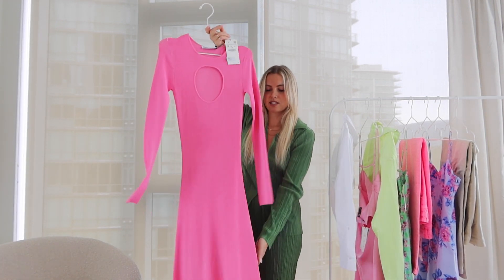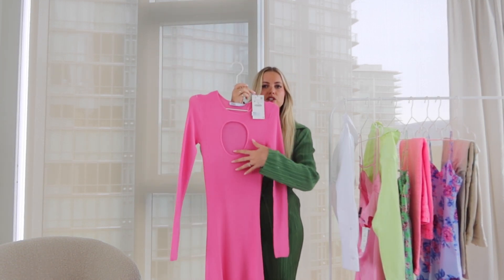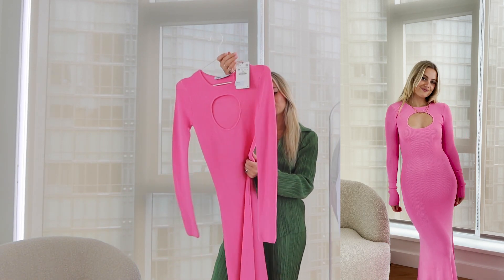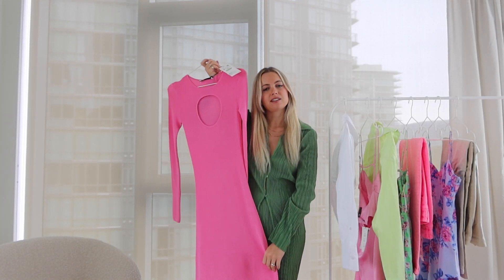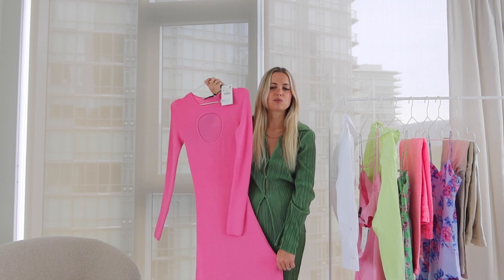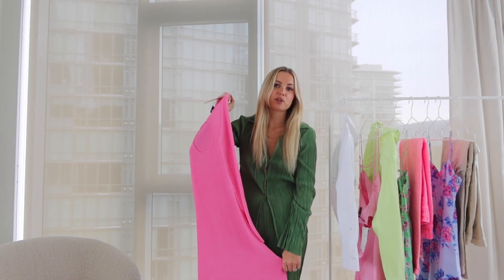I'm obsessed with this last clothing piece — it's a ribbed material, full maxi length dress with a really cute cutout right in the chest area. It's super stretchy and comfy, honestly going to feel like wearing pajamas. I'd style it with platform flat slides, a white bag, and white shoes. I got a size medium. This one kind of screams Europe to me — it would be so cute for a spring European vacation. Now I think I just need to book a trip to Europe.